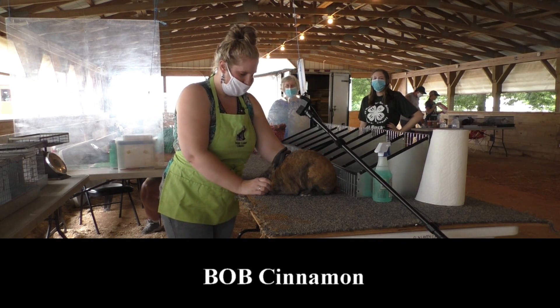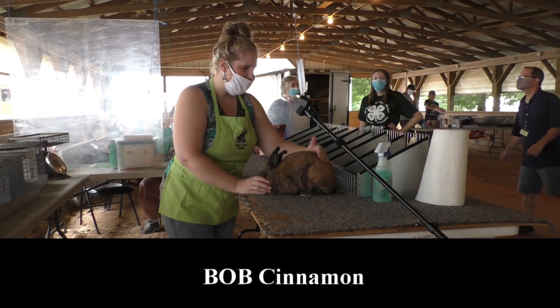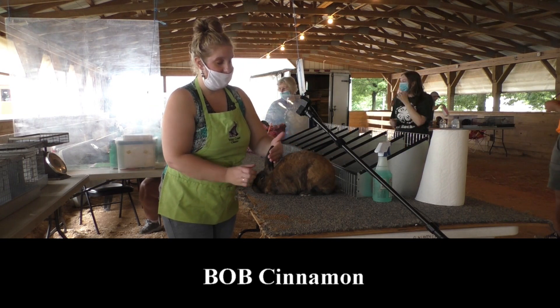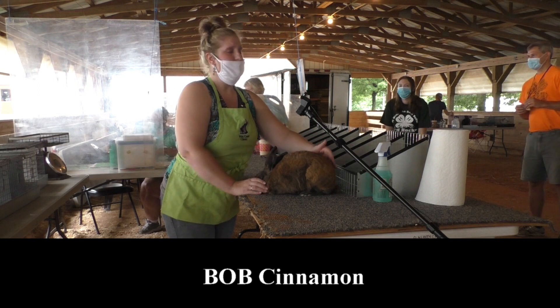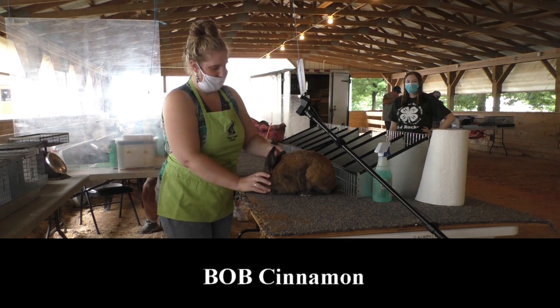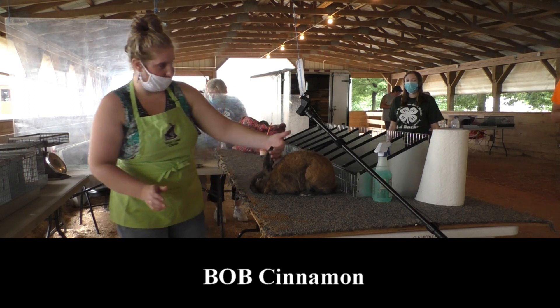This is our best of breed Cinnamon. He's a typey rabbit. He's got really good body type overall, good bone and length of body. He's got pretty color. He's just open and unfinished because it's summertime and everyone's molting, but he's a nice buck. So there's your best of breed Cinnamon.